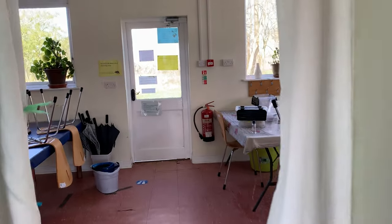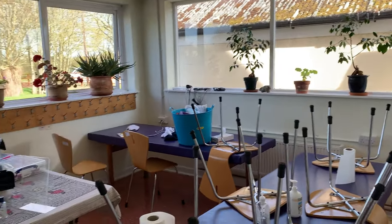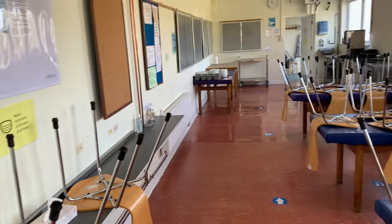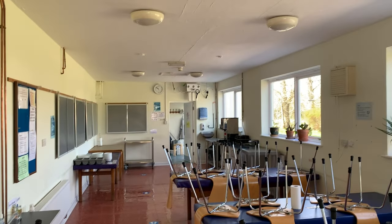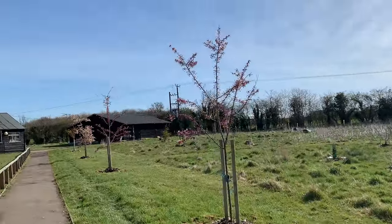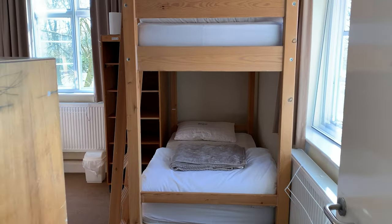You will have your first light meal followed by general course rules and an orientation tour of the site. During the orientation tour you will be shown to your accommodation. The accommodations are also separated between males and females. Most room layouts are very similar.